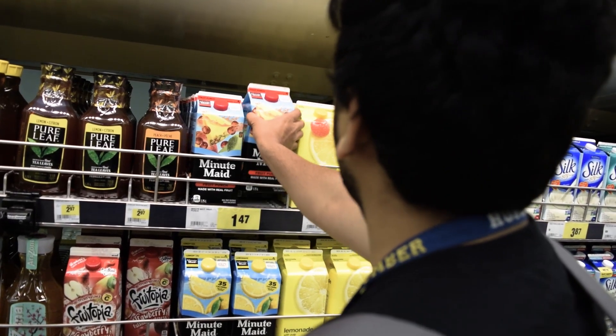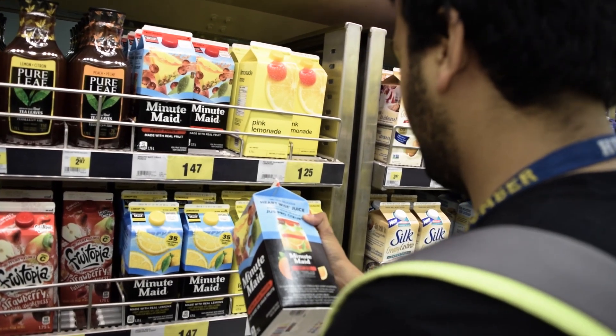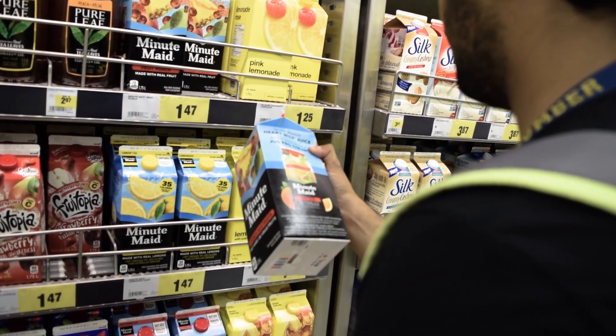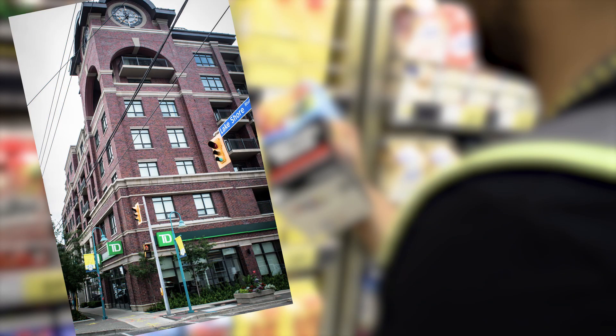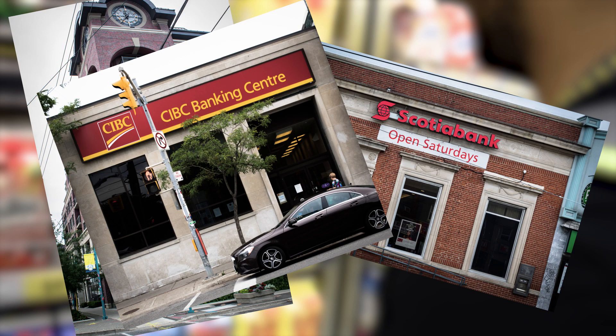Now, for buying all these things you need money, and hence it's bank, right? No problem. Near to campus, you will find TD, Scotiabank, CIBC, and NRBC.